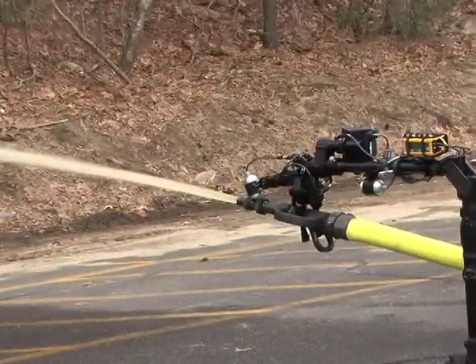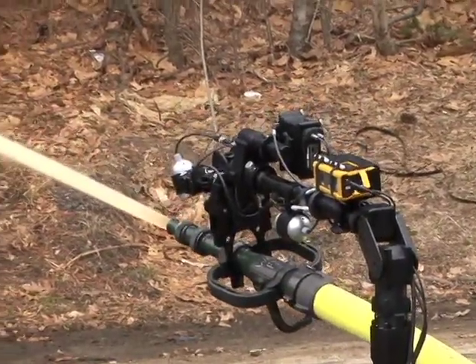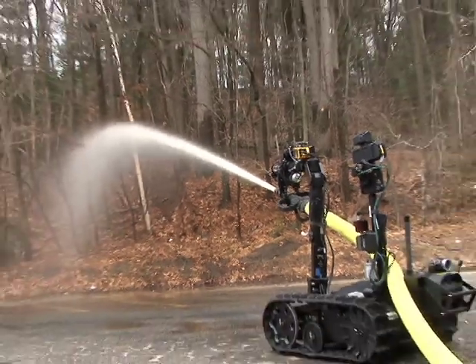The robots could be used to spray water on reactor cores in Japan to cool them and prevent meltdowns. When there's a danger like a hazardous material situation that would make a manned line very difficult or impossible to operate, you can send the robots into those situations that would be immediately hazardous to firefighters.